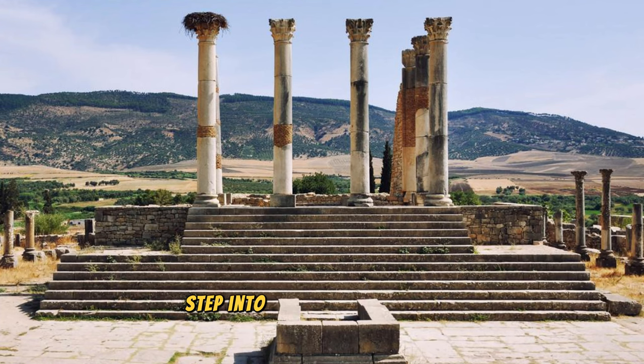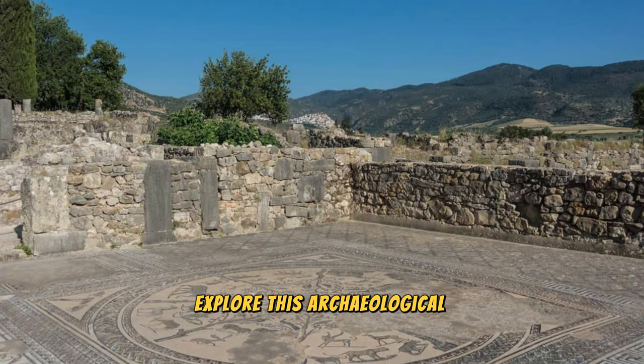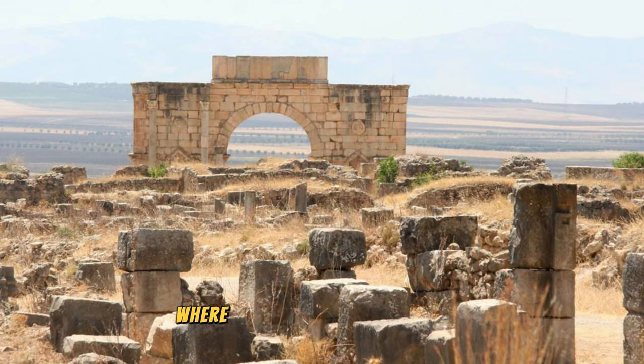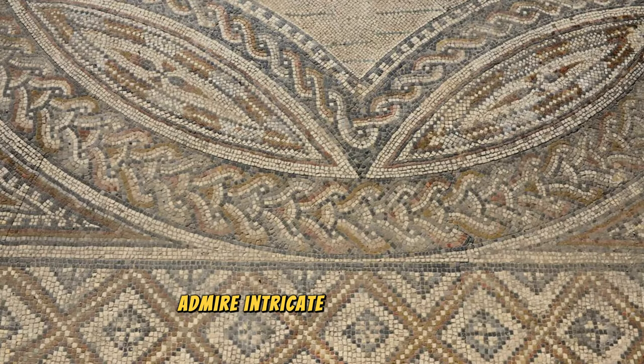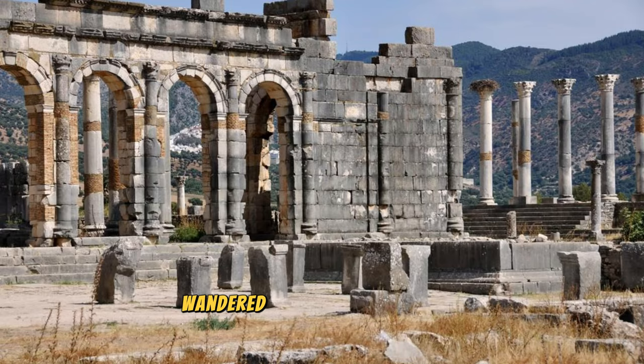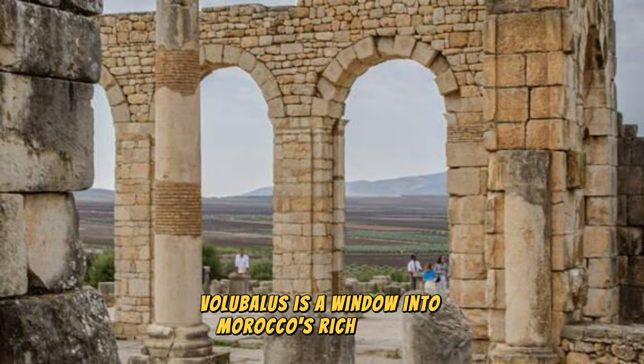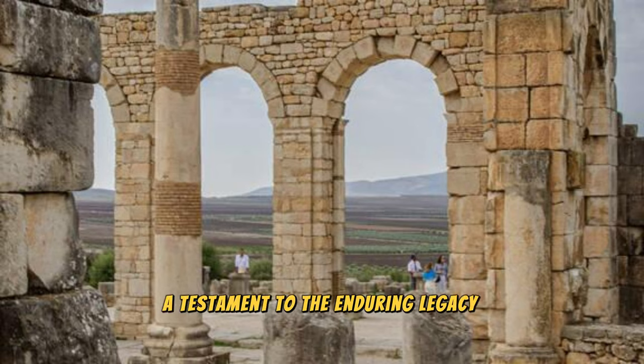Volubilis. Step into the ancient world at Volubilis, a UNESCO World Heritage Site and one of the best-preserved Roman ruins in North Africa. Explore this archaeological treasure located near the city of Meknes, where you'll find ancient streets, temples, and monuments dating back over two millennia. Admire intricate mosaics, grand arches, and towering columns that offer insights into Roman life and civilization in ancient Morocco. Wander through the ruins of palaces, public buildings, and private homes, imagining the bustling city that once thrived here at the crossroads of trade and culture. Volubilis is a window into Morocco's rich history and a testament to the enduring legacy of the Roman Empire.